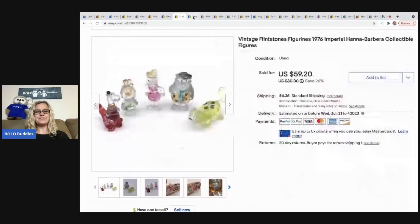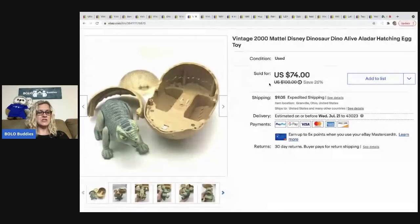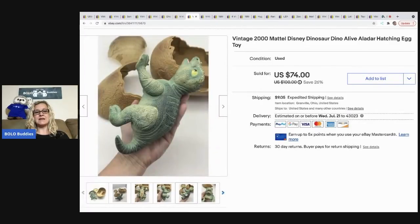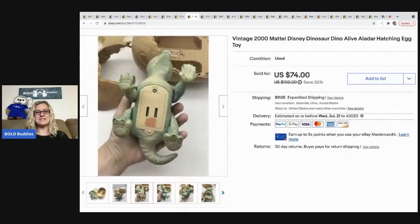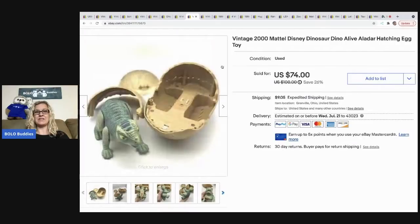The next item that sold is this Mattel Disney Dino Alive Aladar hatching egg toy. It sold for a best offer of $55, and the buyer was all in for $82.41. This also came out of a mystery box. If you want to see how this guy works, you can go over to my reseller testing products YouTube channel — I do have a video of how he works. He's super cool, super cute, and he is definitely a bolo.